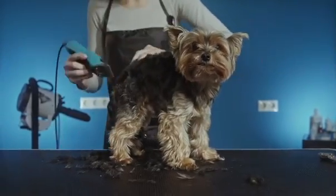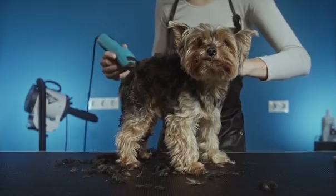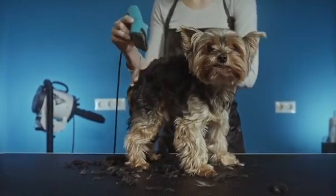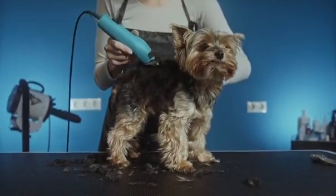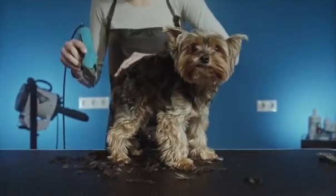A well-groomed dog can make all the difference in the competition, and a few simple mistakes can cost you points. By following our tips and tricks, you can ensure that your dog is looking their absolute best on the big day. From ear cleaning to paw padding, we'll cover it all.